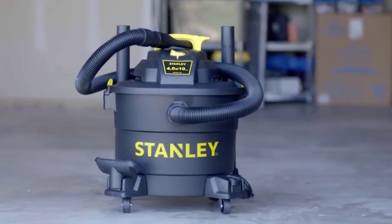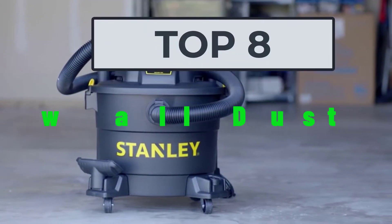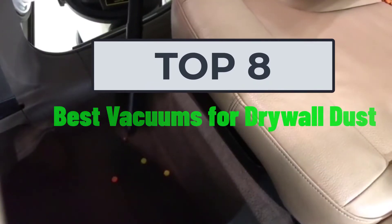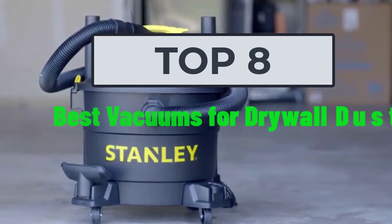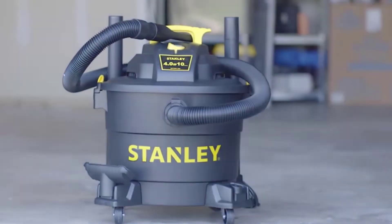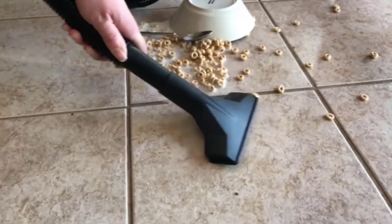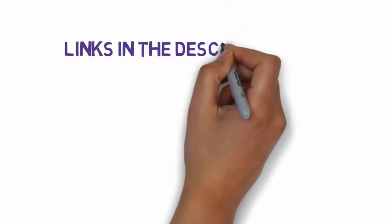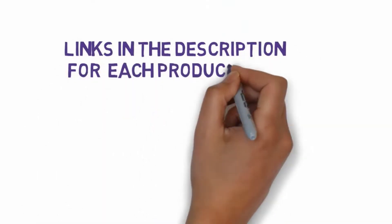Welcome to my video. Today I will help you choose the eight best vacuums for drywall dust on the market. I have made this list based on my personal research, listing them based on price, quality, and more. Links are included in the description, so make sure you check those out to see which one is in your budget range.